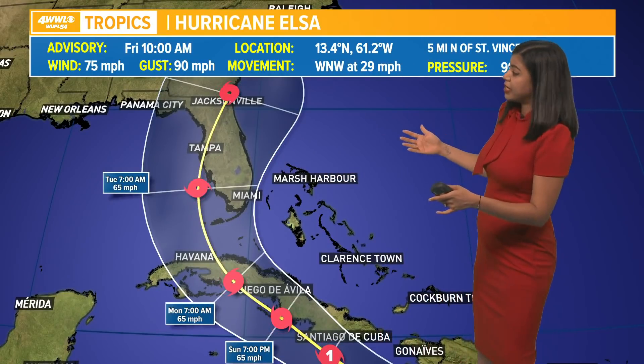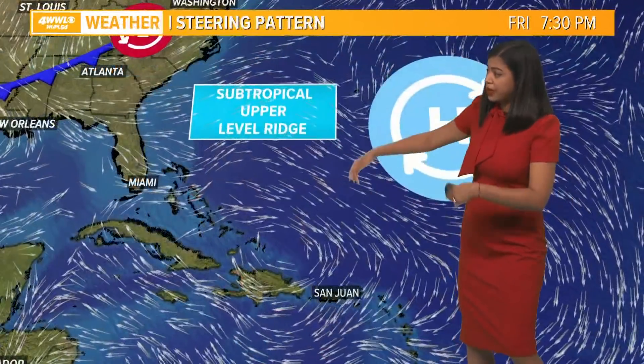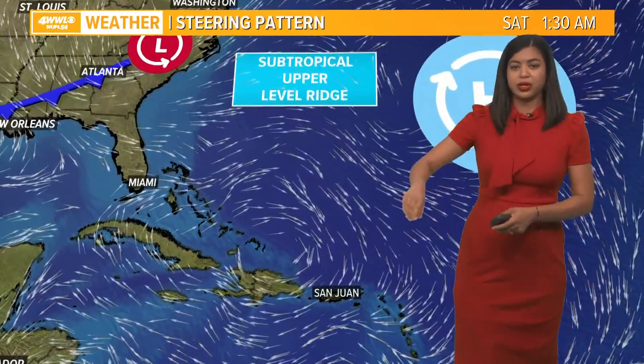Right now Florida looks like it is going to be a Florida storm. The uncertainty is still pretty high as we head into Monday morning, so again still a lot to watch here. We have a subtropical upper-level ridge that's steering this storm, and as it retreats, that's when we'll start seeing Elsa making that turn.